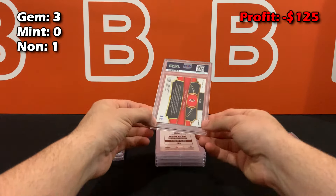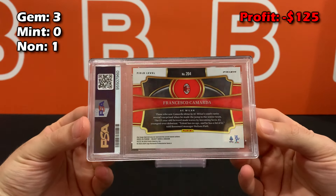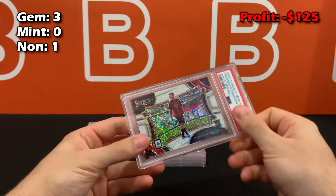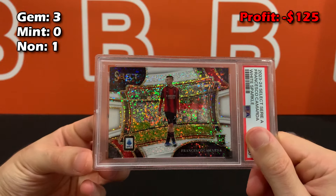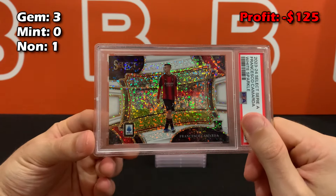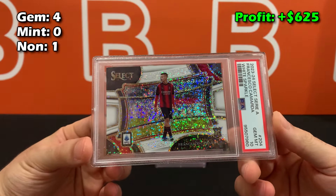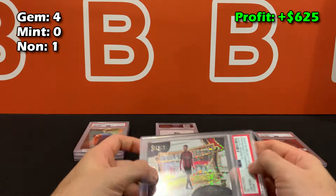I'm sure you guys can probably remember what this is — we pulled it on the channel. It's the field level Camarda rookie and it was absolutely breathtaking. Just look at that white sparkle. This was the main reason for the whole submission, and of course they upcharged me for this one. And bang — look at that. Absolutely magnificent!